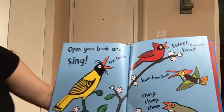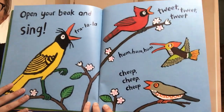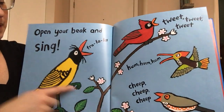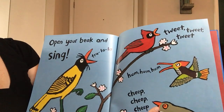Open your beak and sing. Tra-la-la, tweet tweet tweet, hum hum hum, cheep cheep cheep. Look at all the different birds. They're all birds but you can notice all the different things about them — their colors, how big they are. This one has a long beak. This one has a short beak.